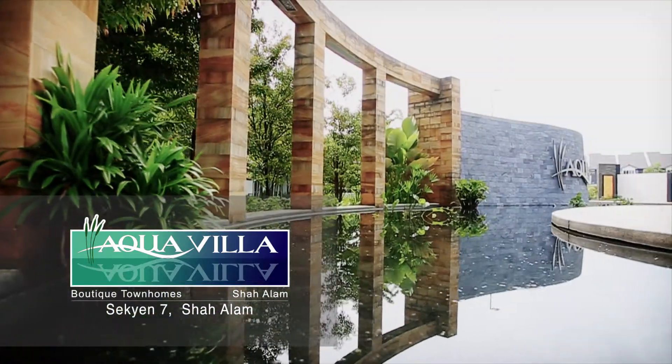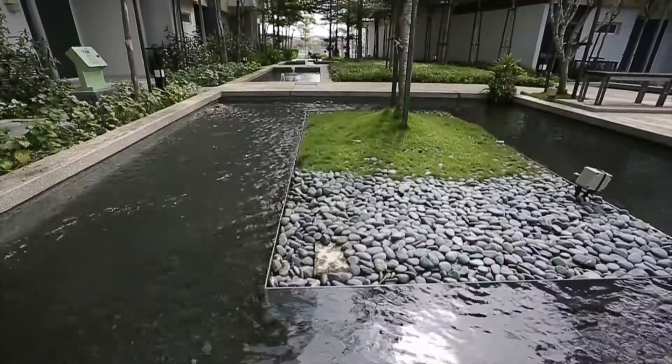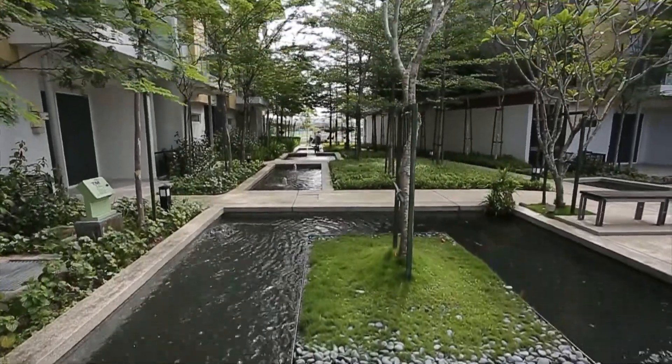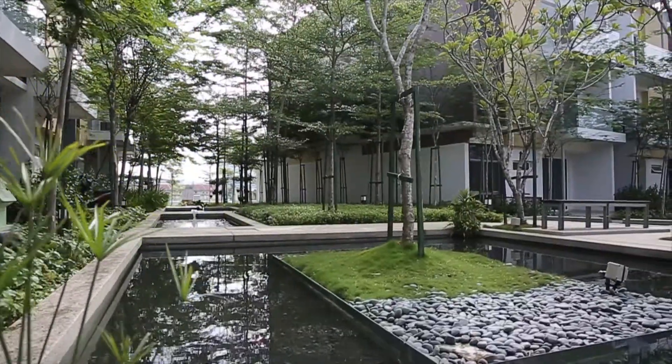True to its name, the development bears a unique concept themed on water, featuring floating villas with water as a unifying theme, setting a peaceful and calm ambiance encapsulated by soothing aqua motions.